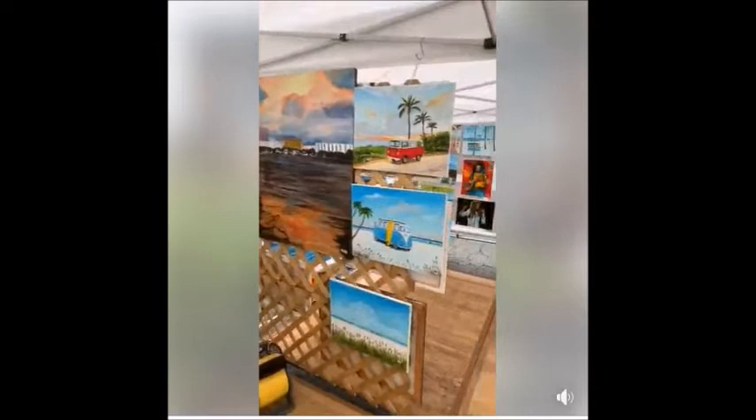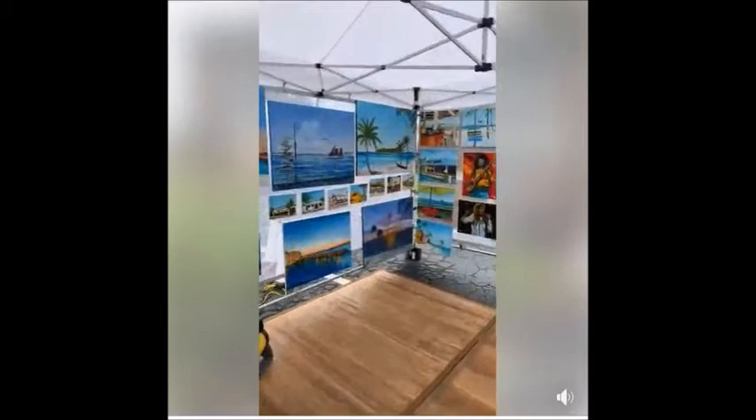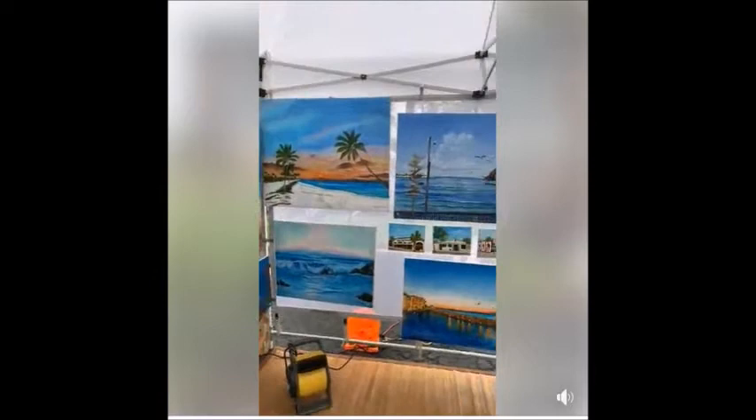If you're not here on Siesta Key with us, just go to my website, LloydDobson.com. See a painting you like, click the Add to Cart button, insert the code THANK YOU20, and you'll get a 20% discount plus free shipping as long as you're in the U.S.